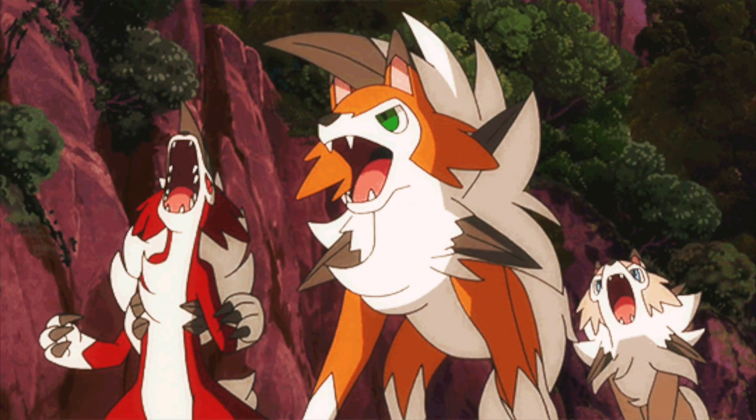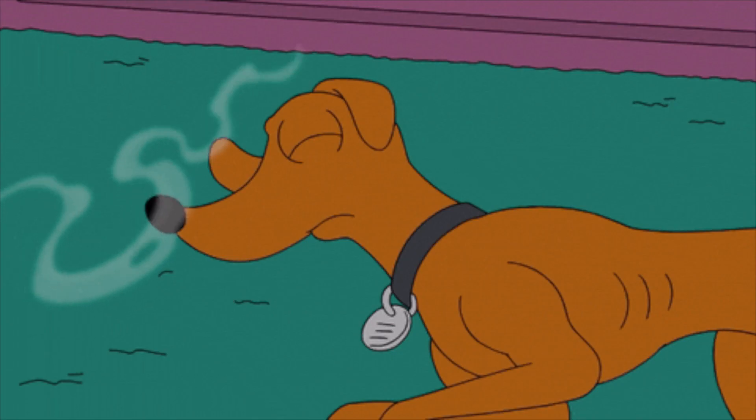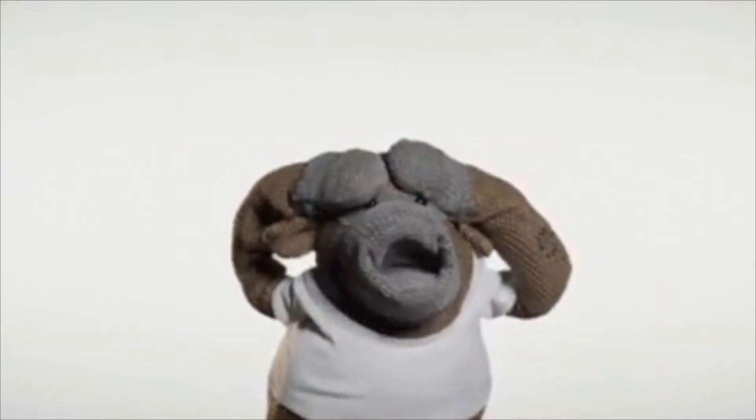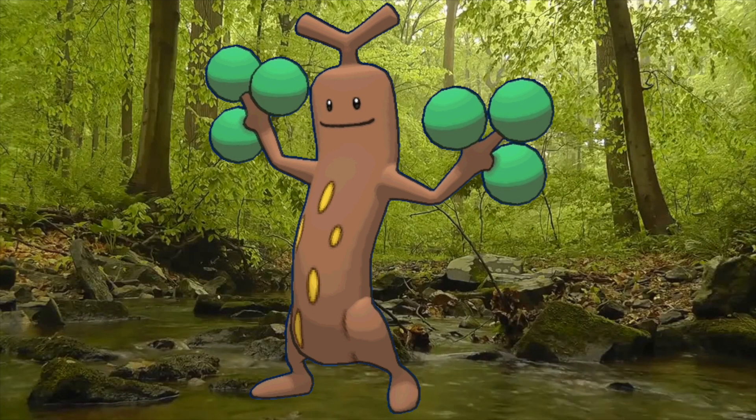These Pokemon wander around the woods in packs and mark their territory with peepee. The scent of peepee helps them recognize which area is under their control and serves as a warning to all those who dare step foot in them. As you can probably guess, Sudowoodos are constantly getting sprayed with peepee while they blend in with nature.